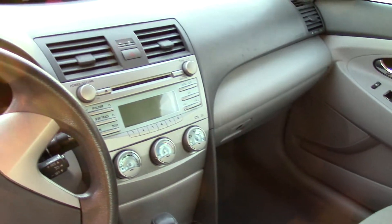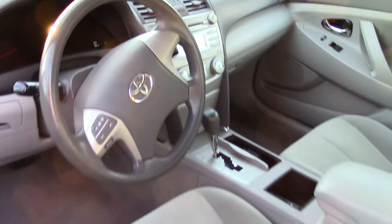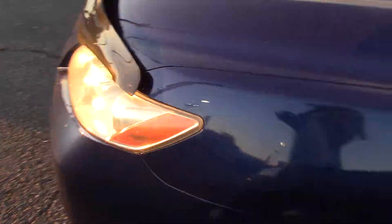It also has 5-star crash test ratings, stereo-mounted controls for the audio, and speaking of the audio, it has a CD player with MP3, 6 speakers, a radio, and auxiliary input.